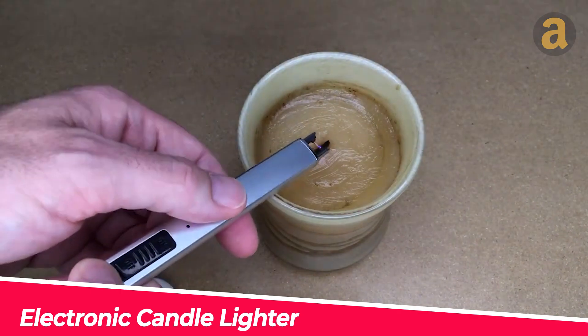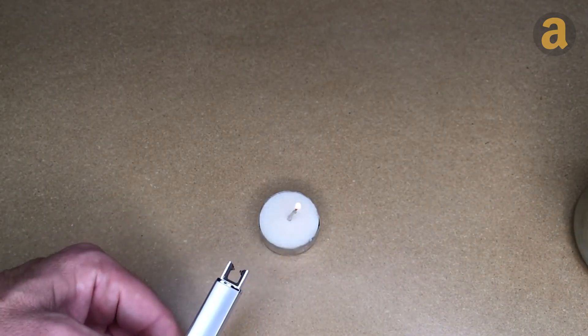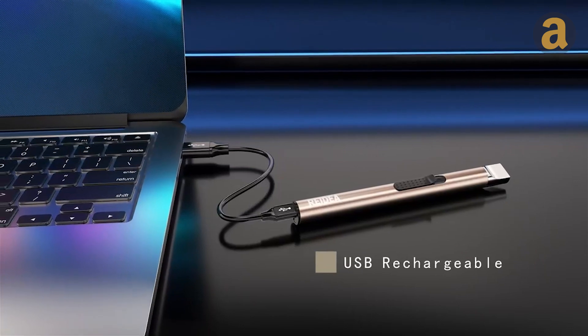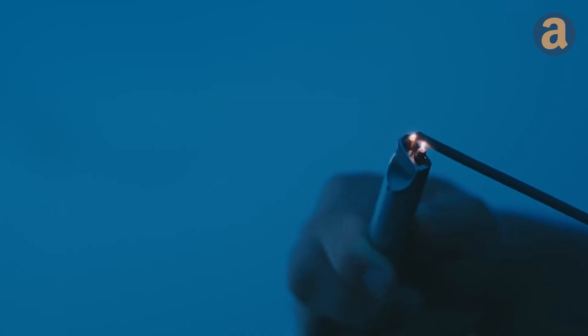This is an electric lighter with a very simple design. Compared to regular lighters, this type of lighter is not affected by the wind, so its combustion capability is much more stable. You can use this electric lighter continuously 60 times on a single charge. It's priced at around $17.